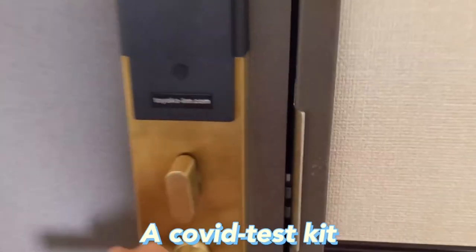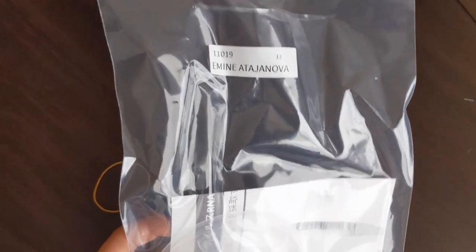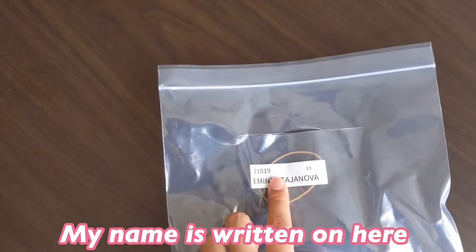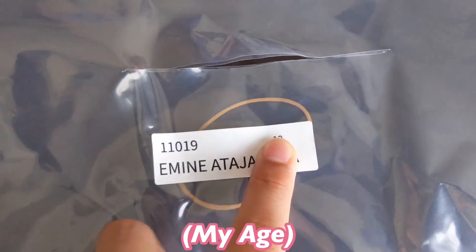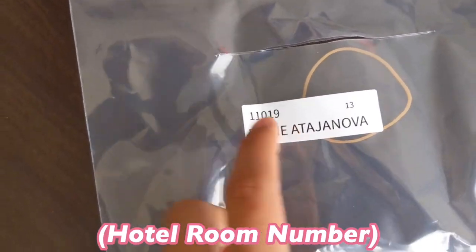The announcement stated they have prepared a COVID test kit placed right outside our door. Here is our COVID test — you can see that my name is written on it, my age, and the hotel room number we're in.